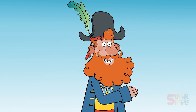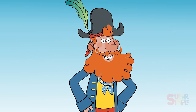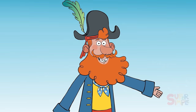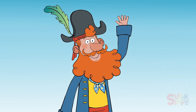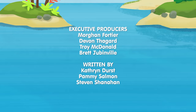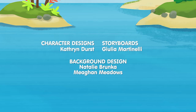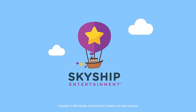You did it, shipmates! You found everything that starts with the letter S. A successful search. I hope to see you on the next island we stop by. Until then, stay super! Aye aye, Captain!